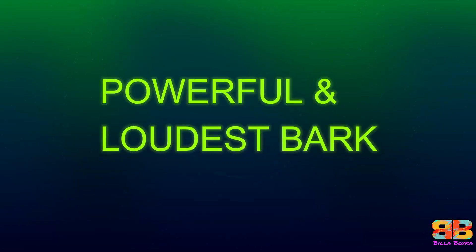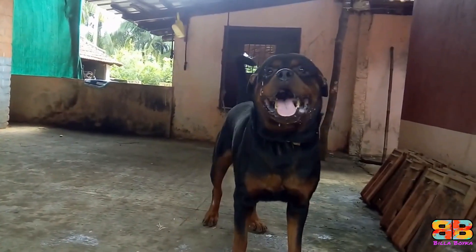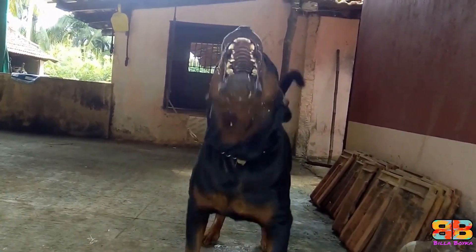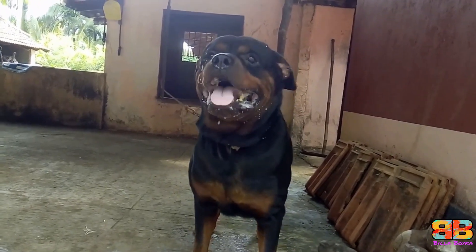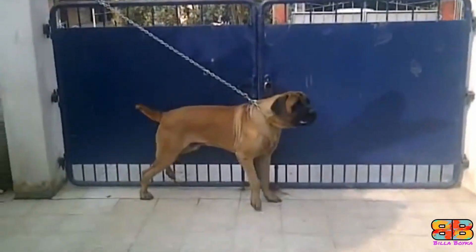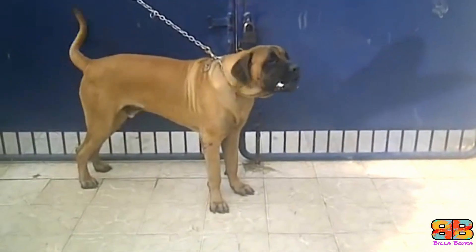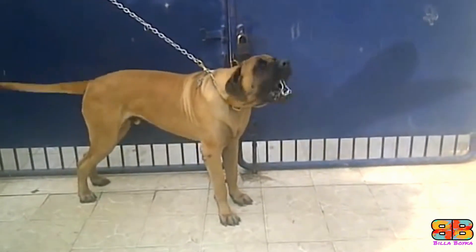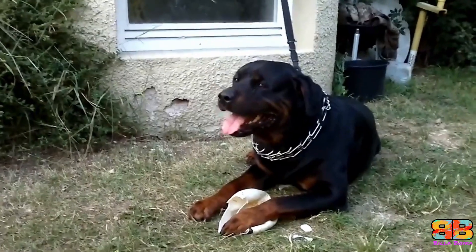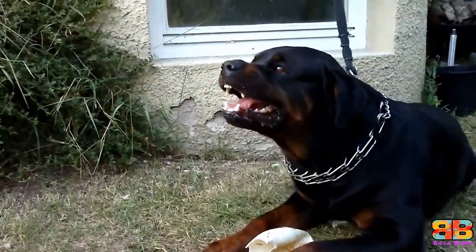Powerful and loudest bark. Let's hear it first and will decide accordingly. In our opinion, the Rottweiler has a more powerful bark as compared to an English Mastiff. So one point to Rottweiler. Rottweiler 2, English Mastiff 0.